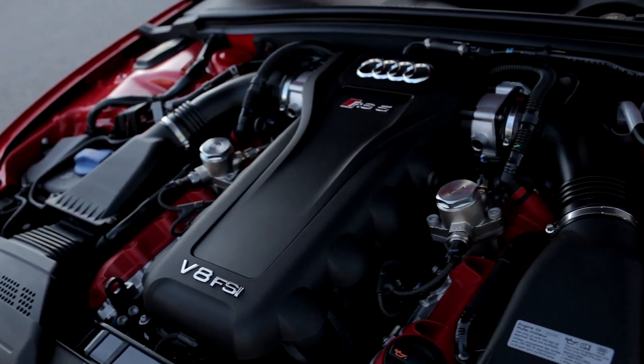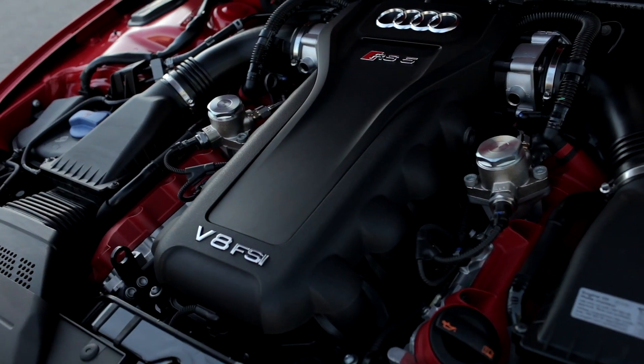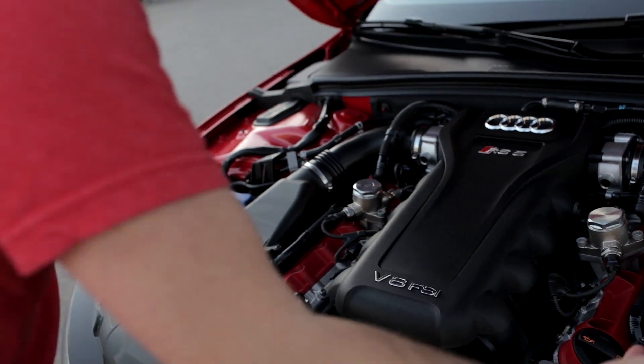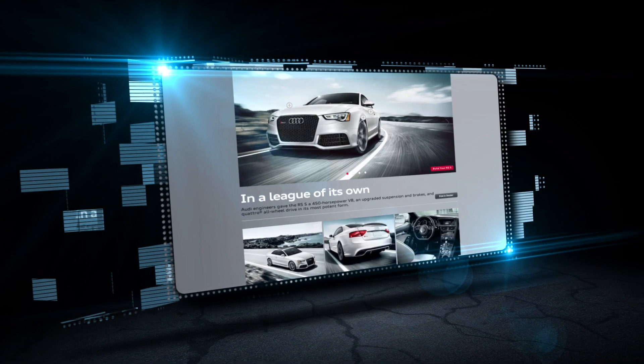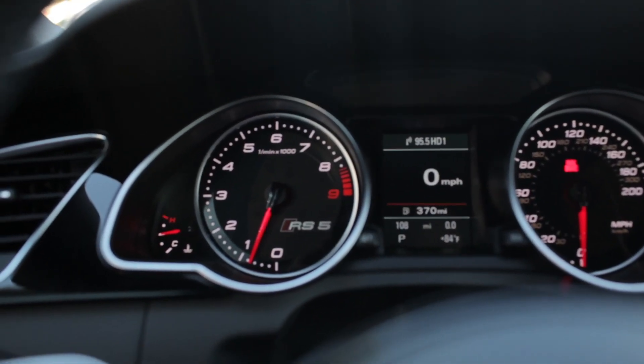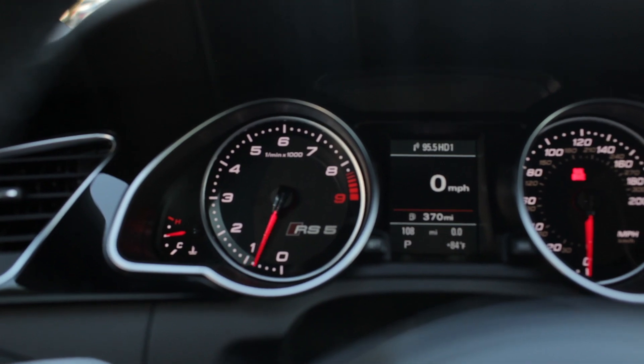It looks like it would be at home nestled under a Ferrari hood. We've got, of course, eight cylinders — go ahead and count them right up, four on each side. It's putting out 450 horsepower and 317 foot-pounds of torque. The redline's at about 8,500 RPM, so you're going to get maximum torque out of each gear.